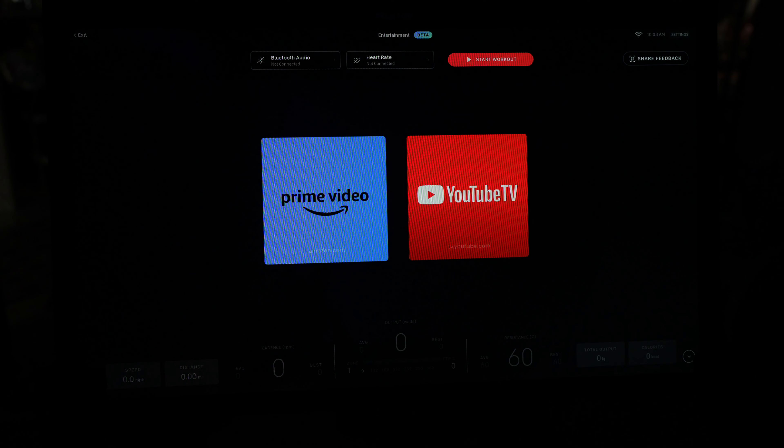Currently there are two new options: you can either watch YouTube TV if you have a YouTube TV subscription, or you can watch shows and movies on Amazon Prime. And I know some people have been asking for this for a long time, and others really couldn't care less.